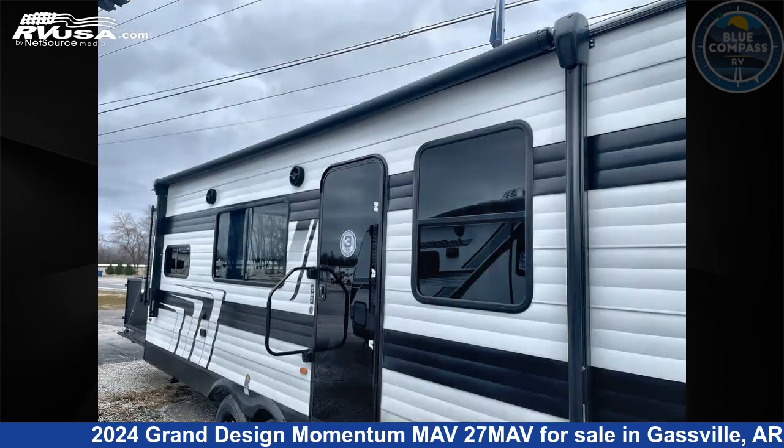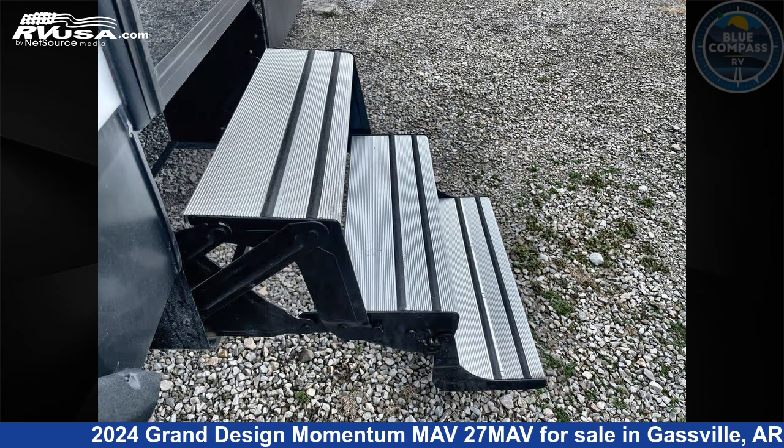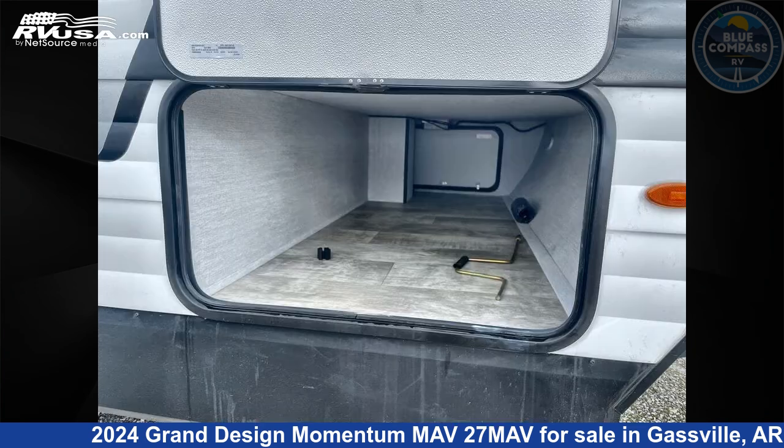This new Grand Design is 32 feet 0 inches in length and features sleep 6 and 96 gallons freshwater capacity. The floor plan layout of this Toy Hauler features a front bedroom.